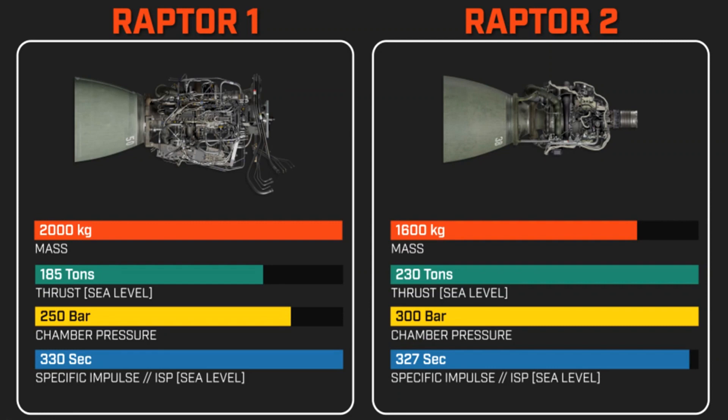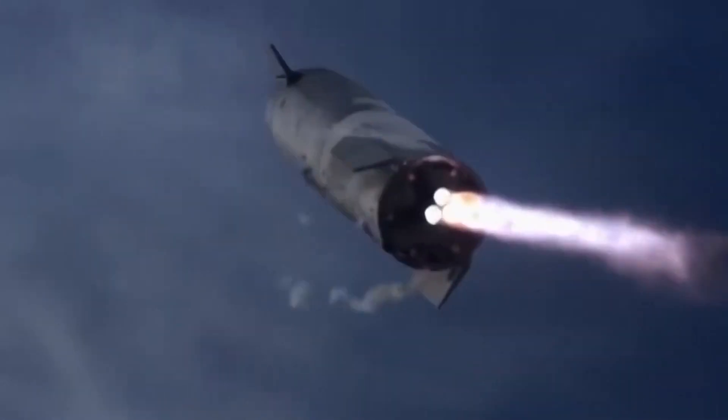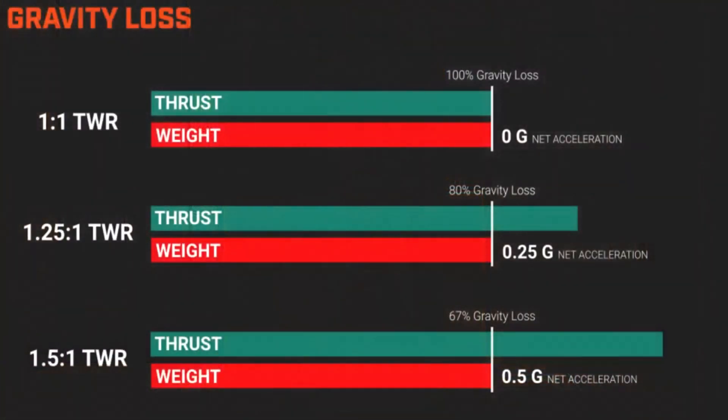The downside of opening the throat is a roughly 1% decrease in ISP: Raptor 1 hit roughly 330 seconds of ISP, while Raptor 2 reaches 327 seconds. Despite the decrease in exhaust velocity, the increase in thrust raises the booster's efficiency drastically due to reductions in gravity drag.